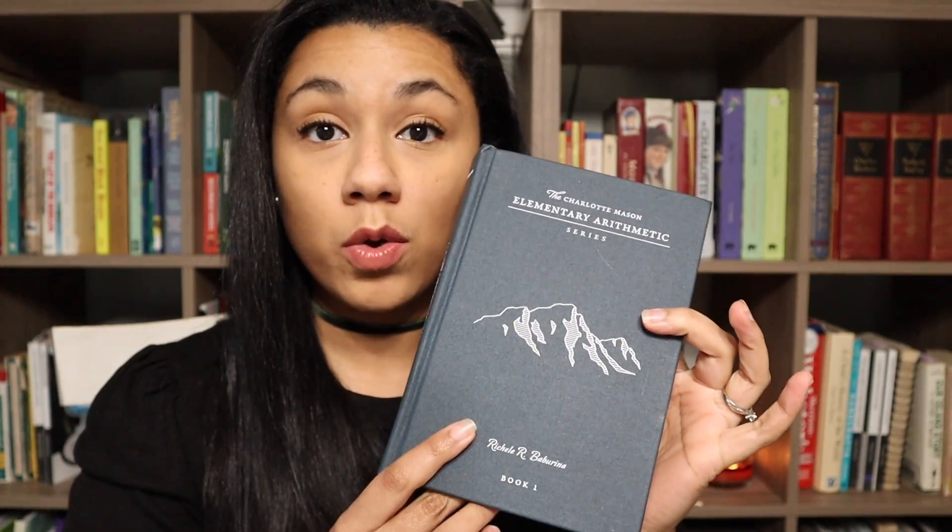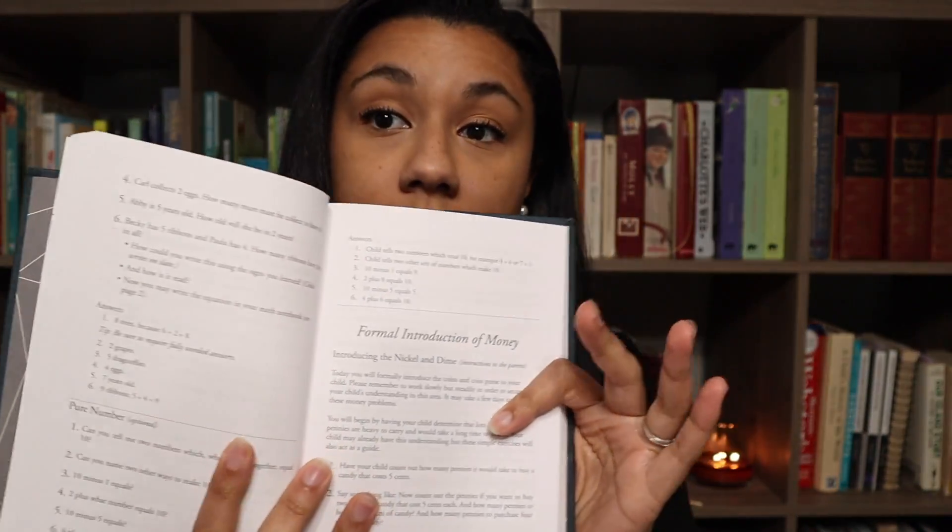Before I start going into all of my different reasonings, I do want to go ahead and show you inside of these. So this is inside of book one. When you open up a new lesson — I just chose one at random here — this is how it will start. You can see the inside; all of the pages are like this.